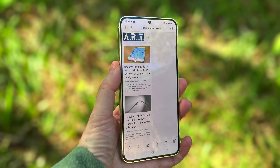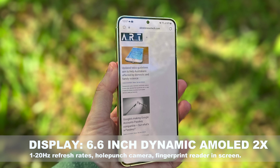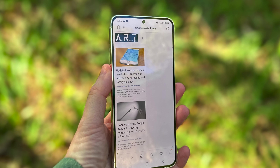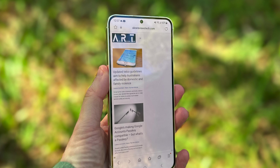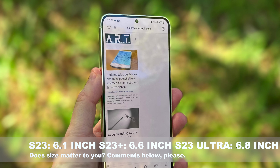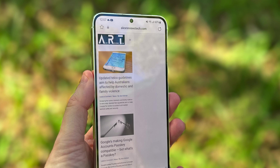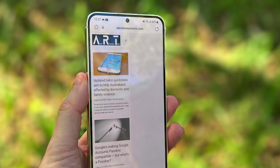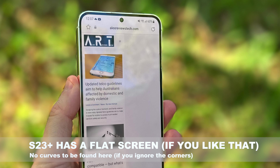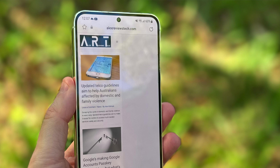In design terms, the S23 Plus rocks a 6.6-inch dynamic AMOLED 2X display, supports a dynamic refresh rate from 1Hz all the way up to 120Hz — it'll handle that itself, and that's very much Samsung's way for this kind of thing. That sits within the family size, because the S23 is a 6.1-inch, quite a bit smaller, and the S23 Ultra is only a little bit bigger at 6.8-inch. The big difference between this and the S23 Ultra, besides that smaller size difference, is the fact that this has a flat display where the S23 Ultra is curved. In my own reviewing, that didn't really feel like such a huge difference, but I do know that there are people for whom that is a really important factor.